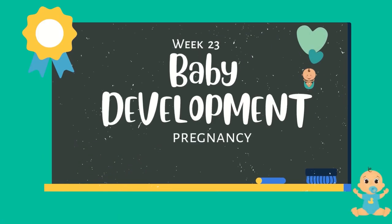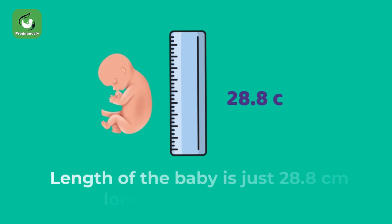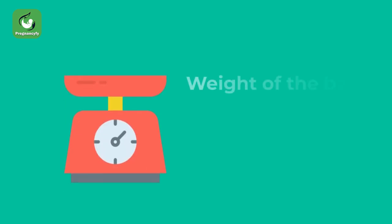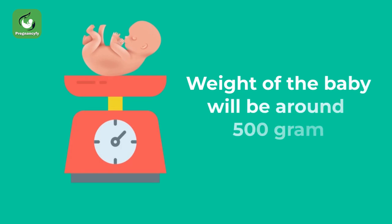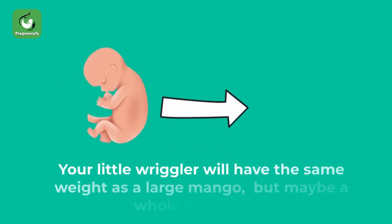Week 23 baby development pregnancy: the length of baby is just 28.8 centimeters long from head to toe. The weight of baby will be around 500 grams — your little wriggler will have the same weight as a large mango.